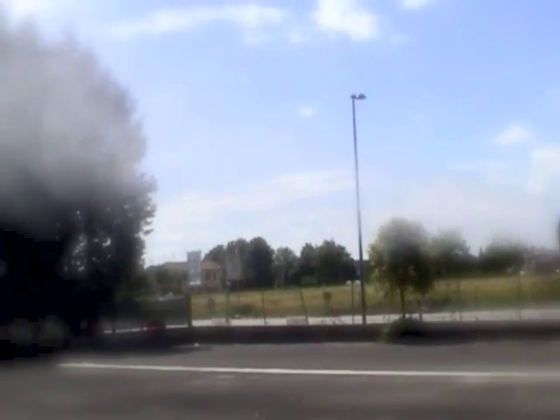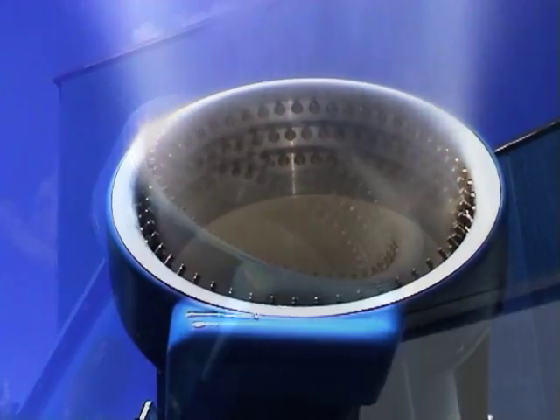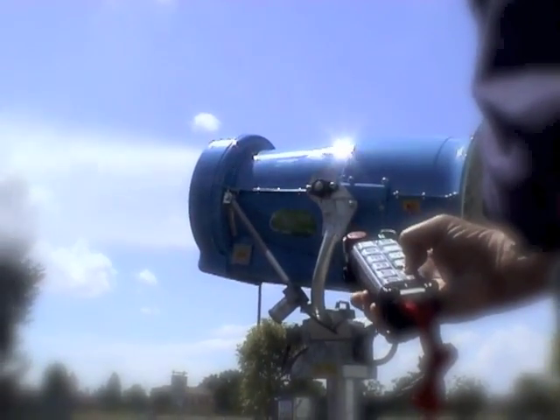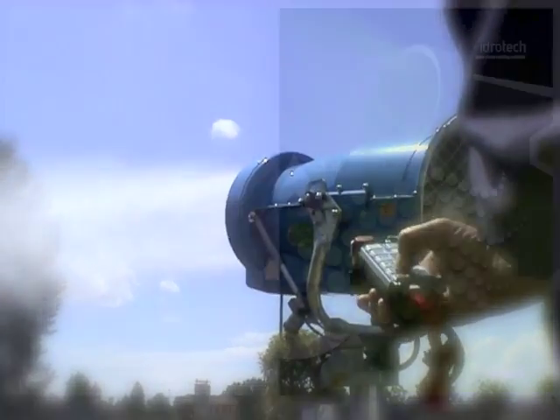FogMakers is the new range of Hydratec industrial fogging systems by Hydrobase Group. This type of system works by fog nozzles placed on the ring just on the outlet of a powerful fan, that puts into the air billions of tiny droplets of micronized water up to 60 feet away, with a rotation range of 340 degrees.